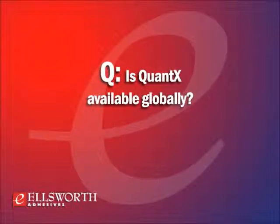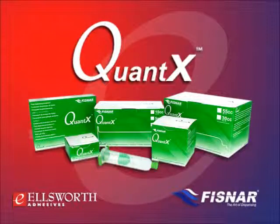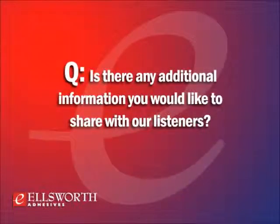The Quantax fluid management system is now available at all Fisnar global locations and from Fisnar distributors, including Ellsworth Adhesives. Customers may visit fisnar.com and ellsworth.com for more information and details on a special promotion — a sample set available in the USA only until July 31st.